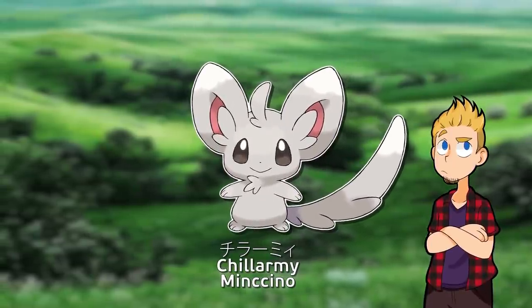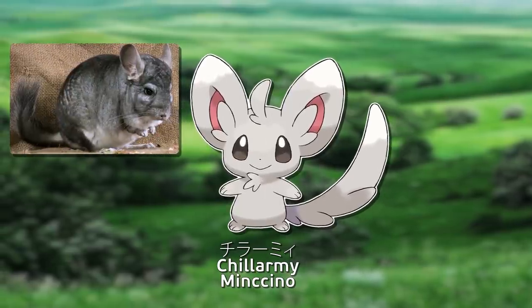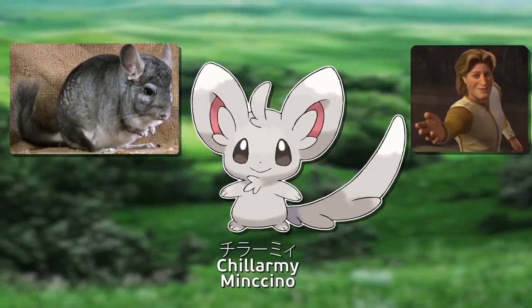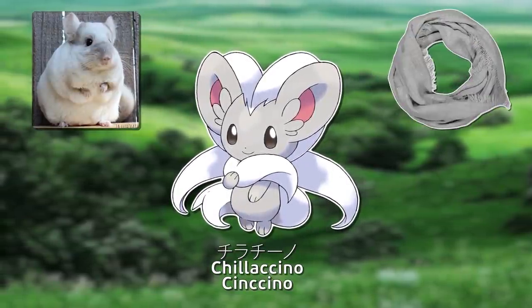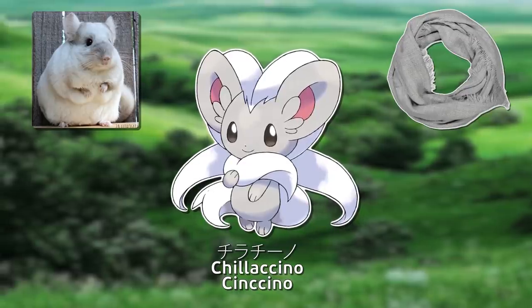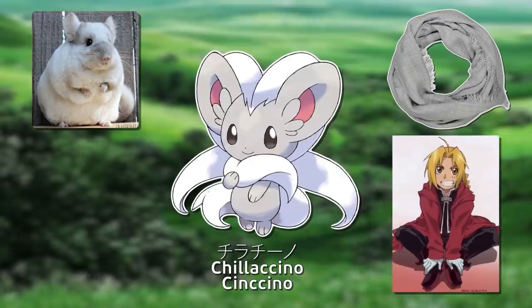Chidami — no, it's not a chill army. It comes from Spanish chinchilla and charm, with a y at the end to make it sound cuter. Chidachino is a combination of chinchilla and chino cloth, a type of fabric made from 100% cotton, and the suffix -ino can typically denote something small or cute.